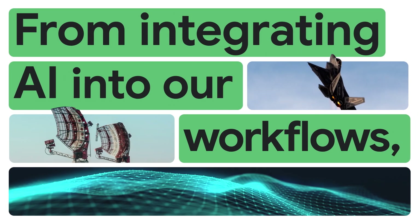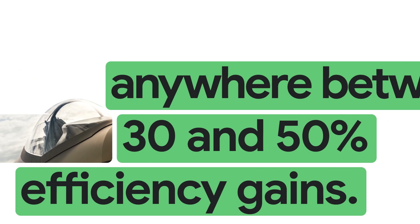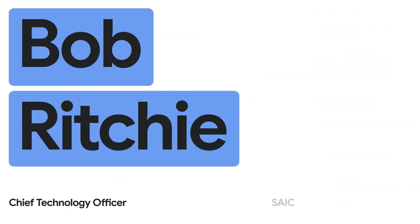From integrating AI into our workflows, we're seeing anywhere between 30 and 50% efficiency gains. My name is Bob Ritchie, Chief Technology Officer at SAIC.